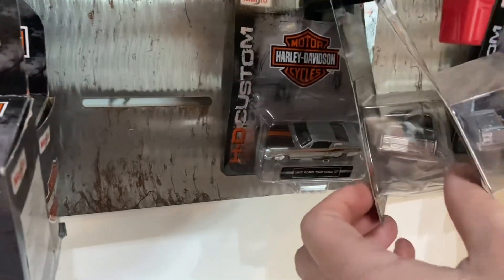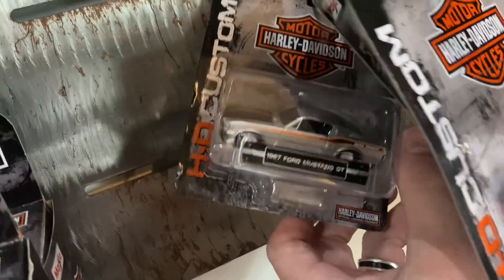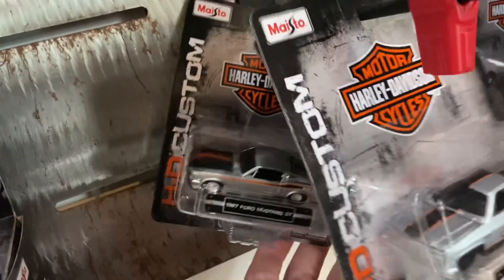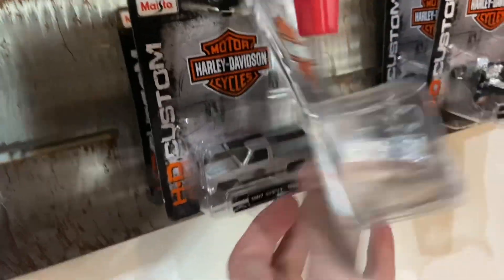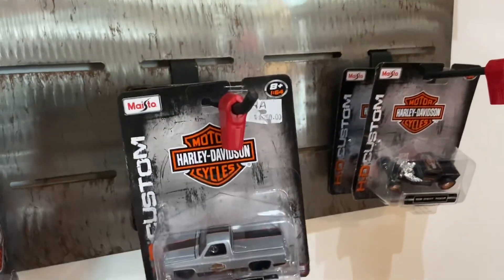I'm actually kind of digging these. What is that in the back? It's a Ford Mustang GT. Look at that, man. I actually like these a lot, more than I should. They're pretty cool. I didn't expect that — I didn't even know these existed.